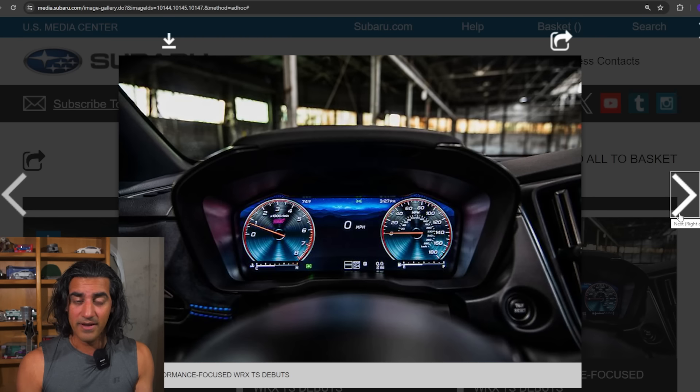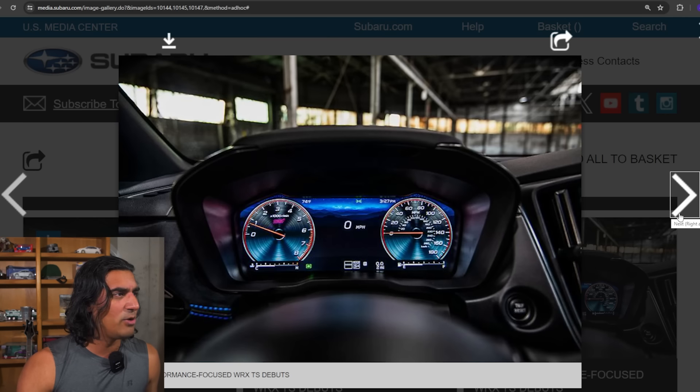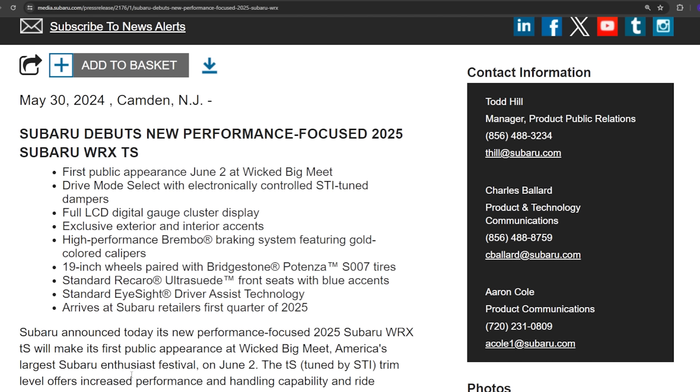Both the TR and TS come with Brembos, both have 19-inch wheels, and both come with Bridgestone Potenza S007 tires — I verified that. They both come with EyeSight, and both will have the 11-inch main infotainment system. So that's all the same.